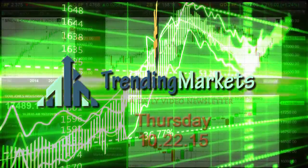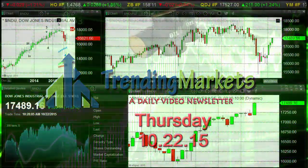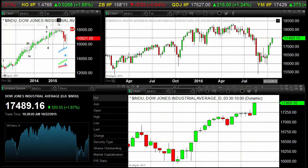Hello traders, Gary Wagner for Trending Markets. It's approximately 11:10 in Honolulu, 5:10 in New York — Thursday, the 22nd day of October 2015. We did have an incredible upside surge in US equities: triple digits in the Dow Jones Industrial Average, up 320 points, almost a two percent gain on the day, closing at 17,489.16.